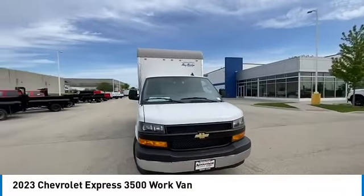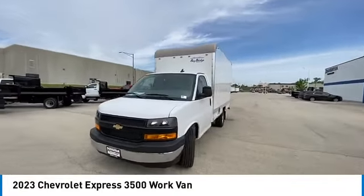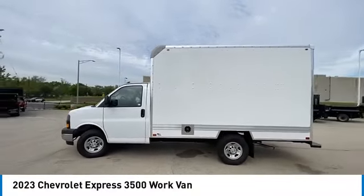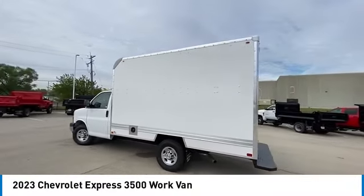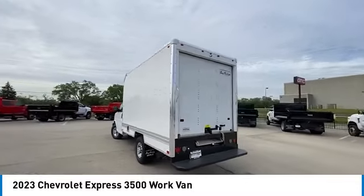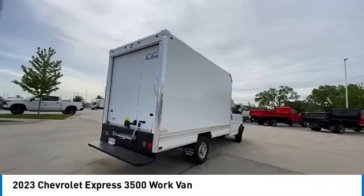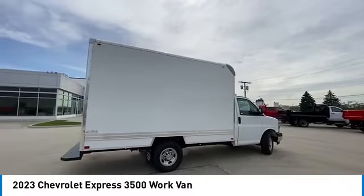Make a great choice today with the 2023 Chevrolet Express 3500. Passenger and cargo vans do exactly what they are supposed to — allow you to transport, haul, tow, and work like you need to.